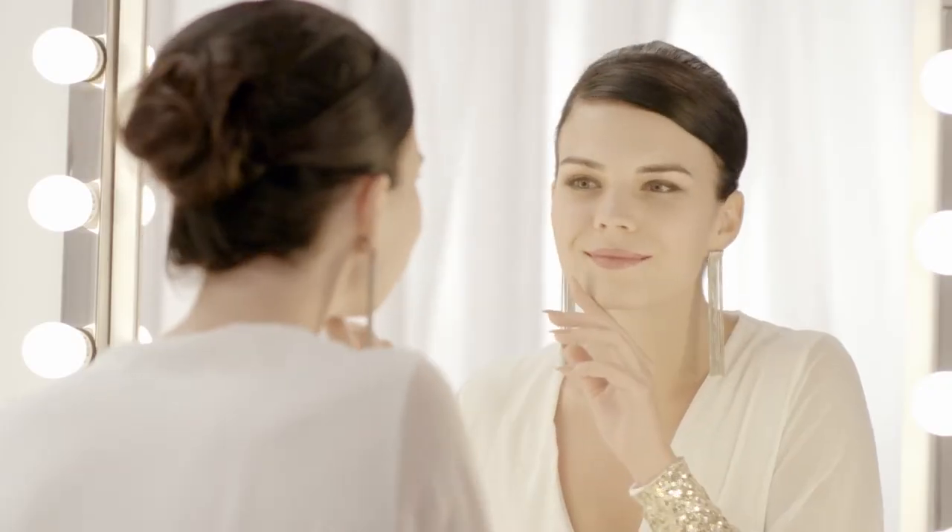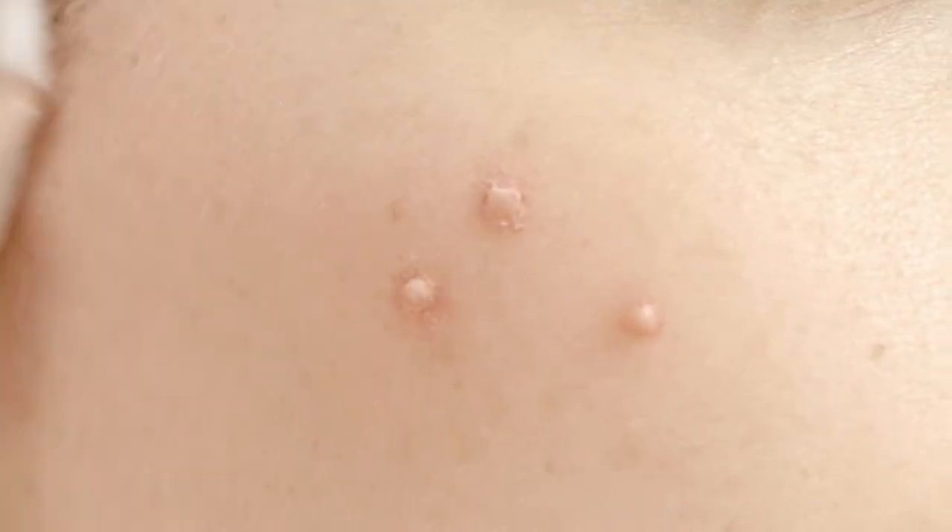Putting on makeup makes us look good, but residual makeup on our skin can lead to clogged pores and acne. It can even cause our skin to be rough and dry.